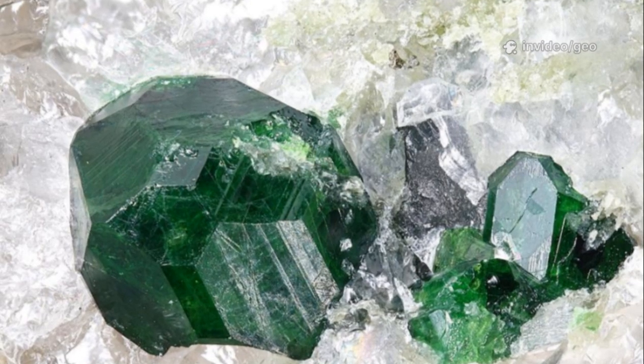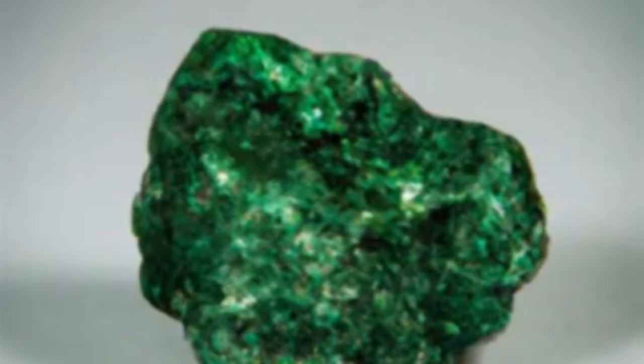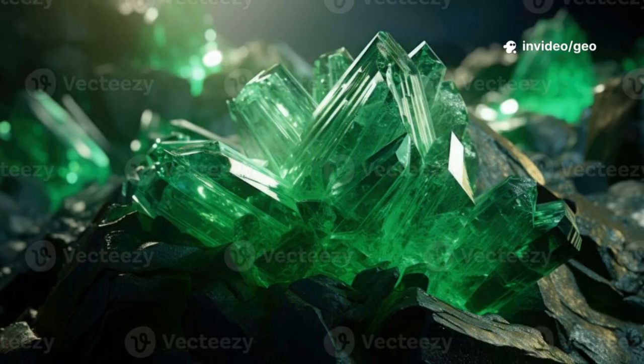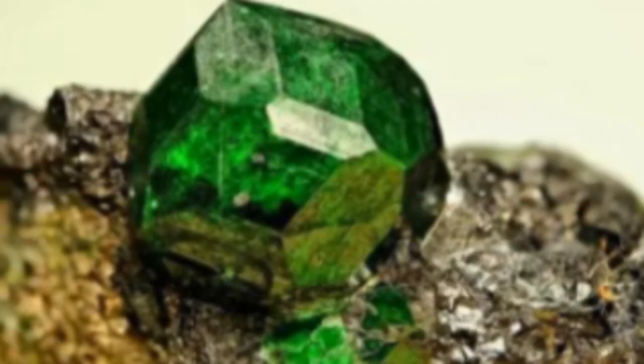Uvarovite's story begins deep in the earth. Under rare and demanding conditions, it forms in serpentinite and skarns — rocks rich in chromium, altered by heat and mineral-laden fluids. The recipe is strict: you need calcium, abundant chromium, and the right geological environment. Hot fluids dissolve and transport these elements, then deposit Uvarovite as they cool.